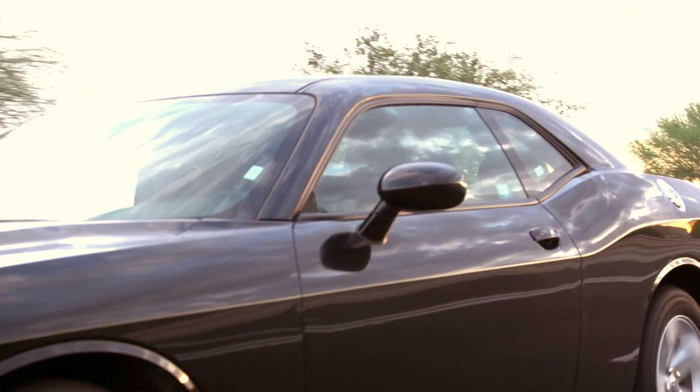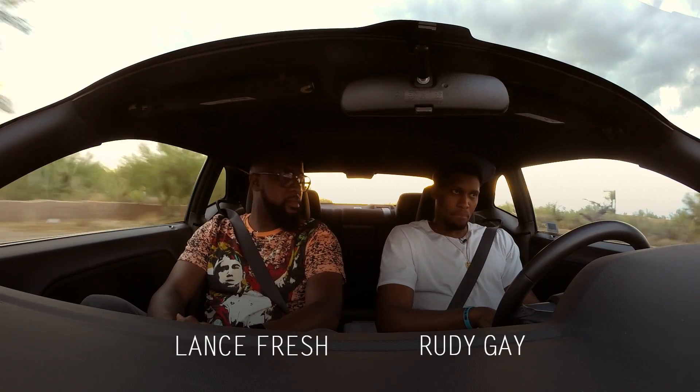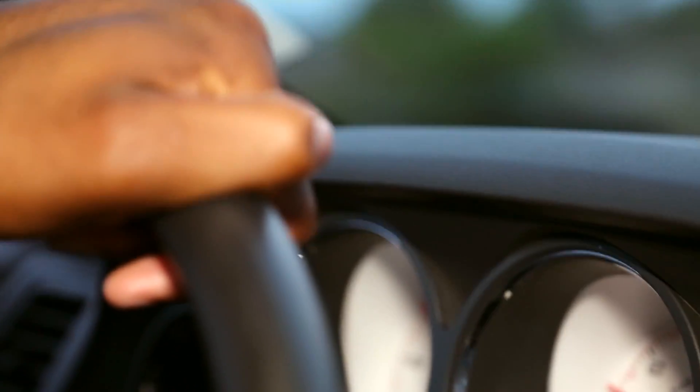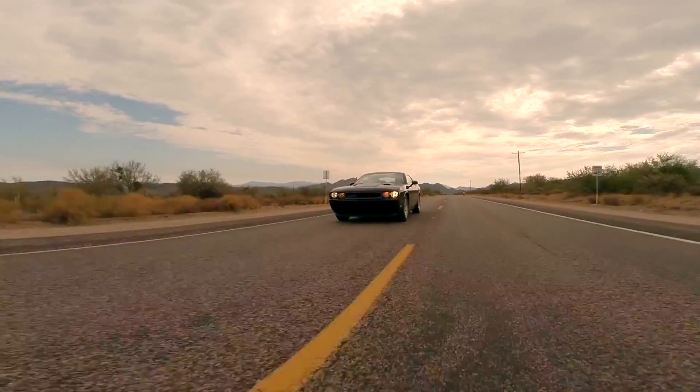It's one of those cars where, you know, a lot of people have them, but you got to put your own twist on them. You just want to see your vision come to life. I want it to look like something nobody's ever seen.